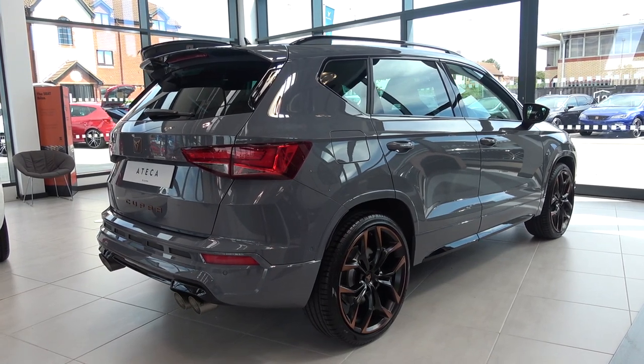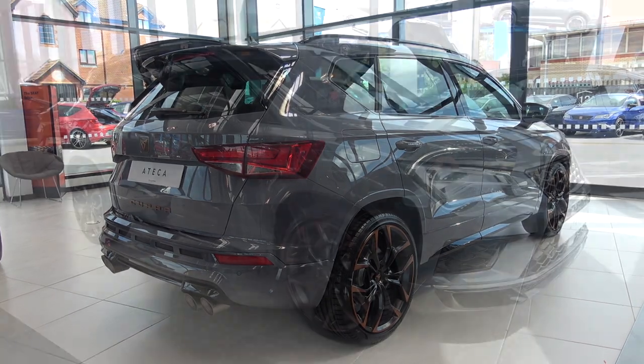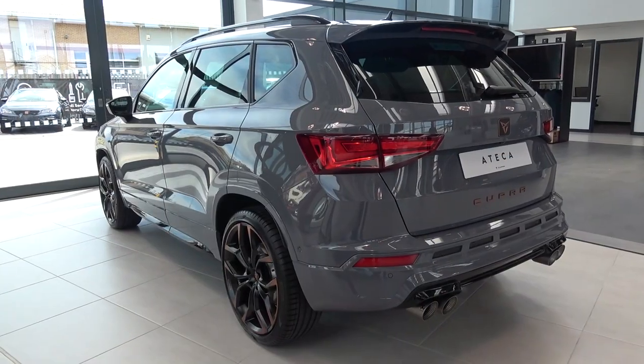Here finished in the limited edition only Graphene Grey, this car comes in at 4,380mm long, 1,840mm wide, 1,600mm high, and comes with a curb weight of 1,619kg.